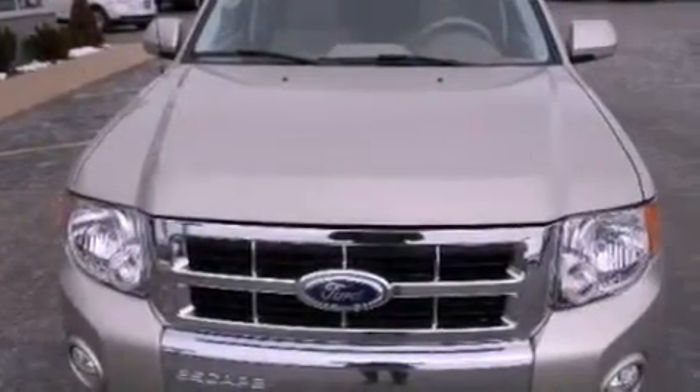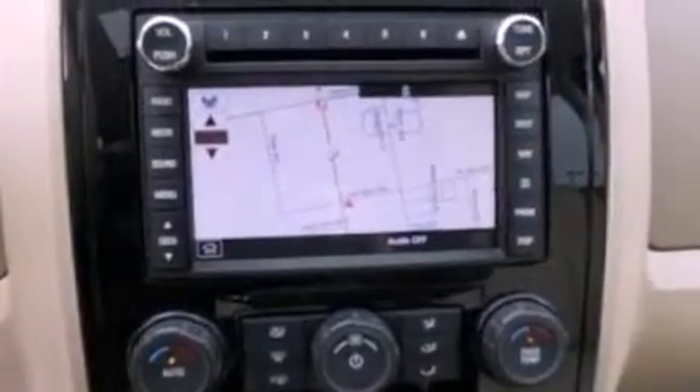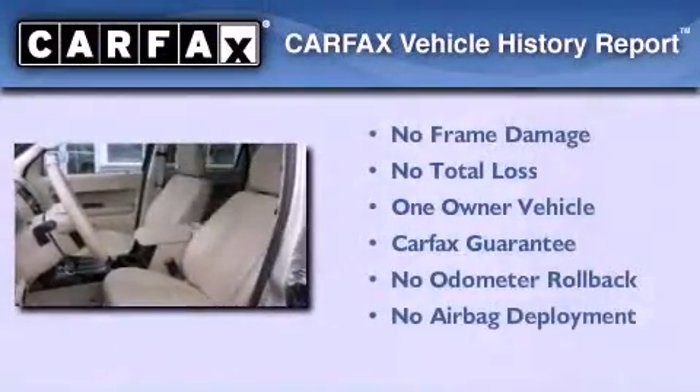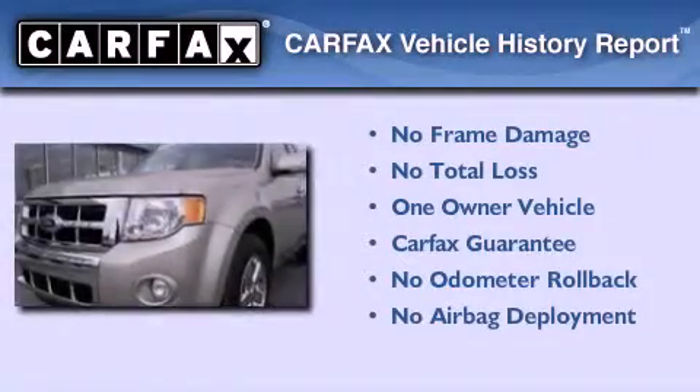Additional features include an illuminated driver side vanity mirror, fog lamps, a passenger side airbag, and privacy glass. This vehicle has fewer than 30,000 miles on the odometer, has had only one owner, and it qualifies for the Carfax buyback guarantee.